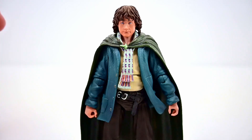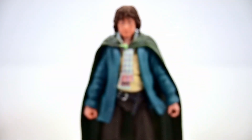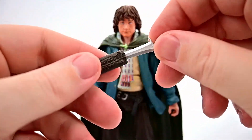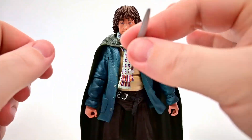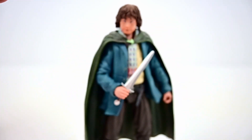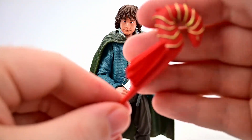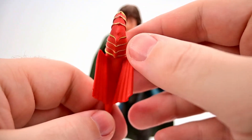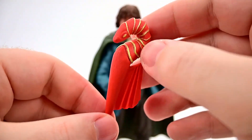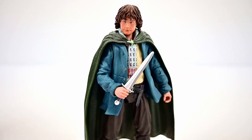For Pippin's accessories, he comes with the left open hand and his barrow blade in its sheath, which looks nice in his hand. Just like Merry, he also comes with a pipe and the same cup design. His unique extra accessory is the dragon firework — the one he and Merry steal from Gandalf and set off — which is a nice big firework in gold and orange. It's a fun extra accessory, though aside from that he's pretty much the same as Merry.